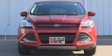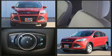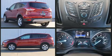Here's a great deal on a 2016 Ford Escape. It features an automatic transmission, front-wheel drive, and a two-liter four-cylinder engine. The engine breathes better thanks to a turbocharger, improving both performance and economy.